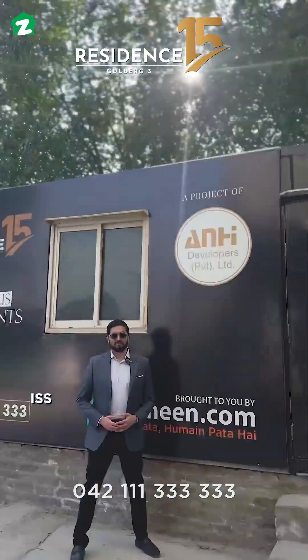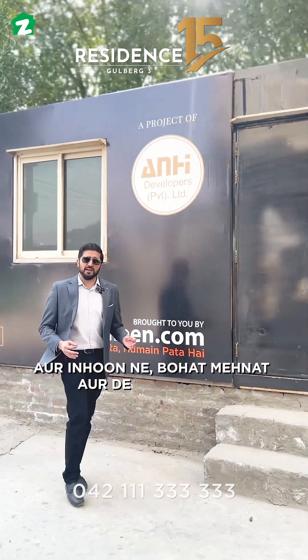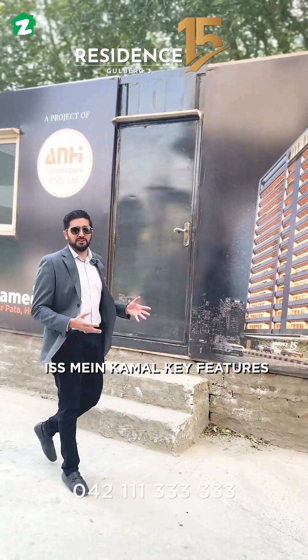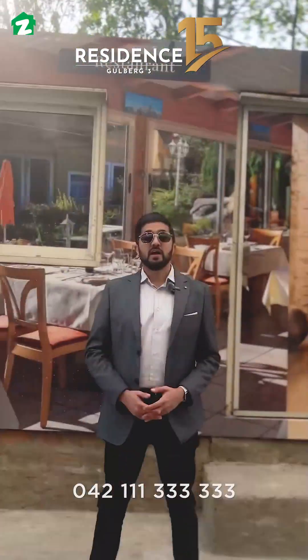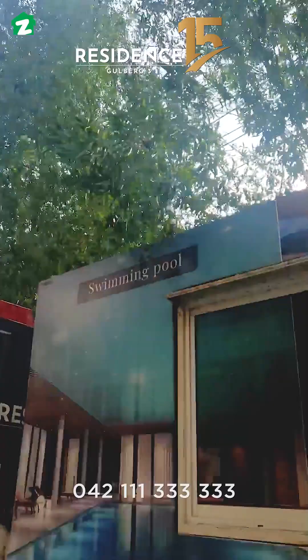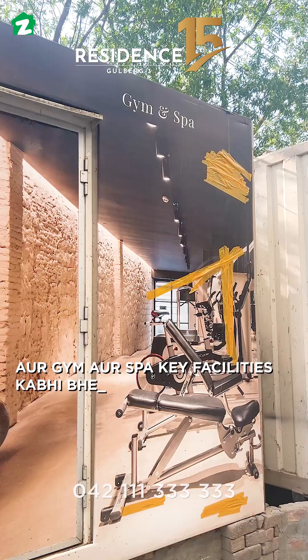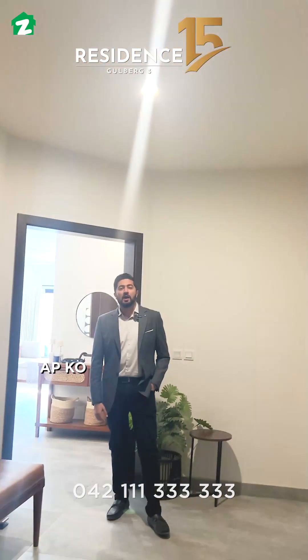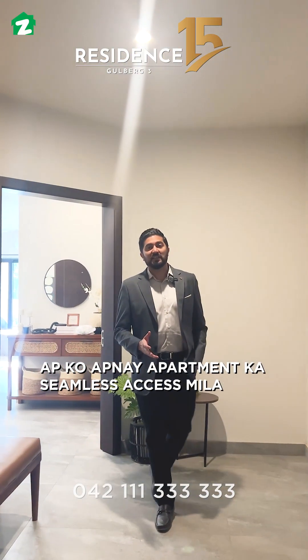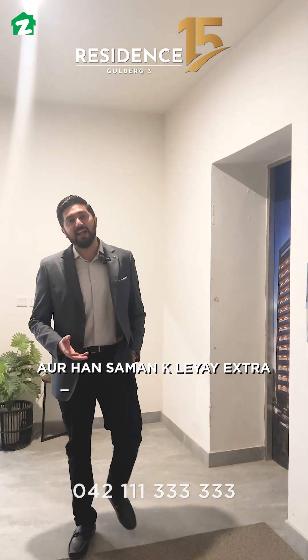This project has been created by A&H developers and introduced with great dedication. Residence 15 features a rooftop restaurant and barbecue area, and swimming pool, gym, and fitness facilities are available for you and your family. You will get seamless access to your apartment through private lifts, and there are extra cargo lifts for equipment as well.